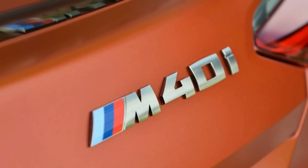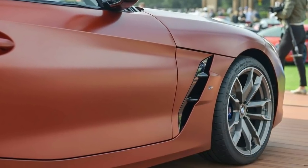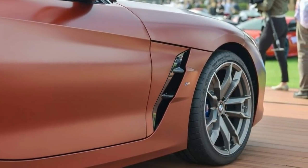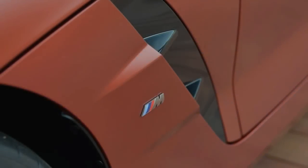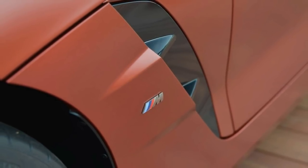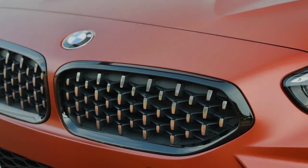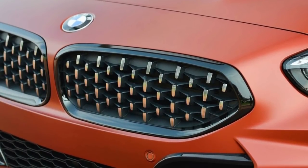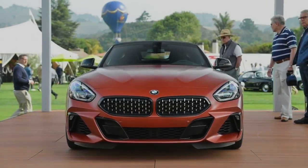The M40i trim features a 3.0-liter turbocharged inline-6 engine that pushes the roadster to 60 mph in an estimated 4.4 seconds. BMW's U.S. spec press release doesn't detail the Z4's power, but European models produce 335 horsepower. Due to the worldwide harmonized light vehicle test procedure emissions test, it's possible the American version could be more powerful.